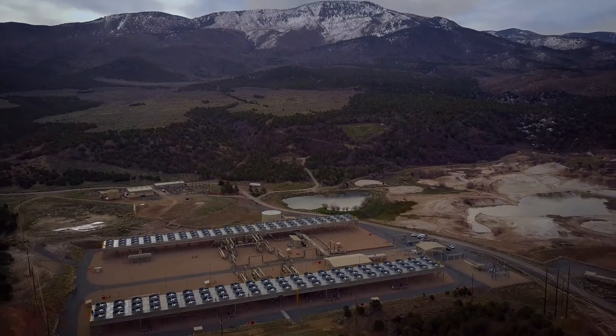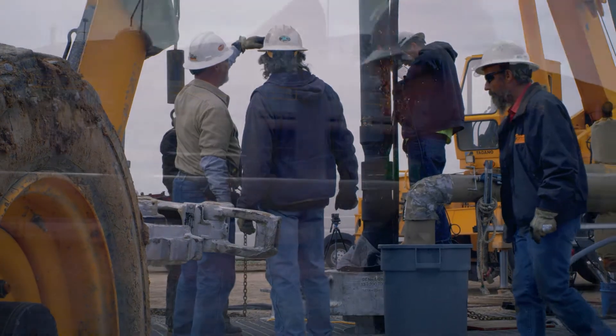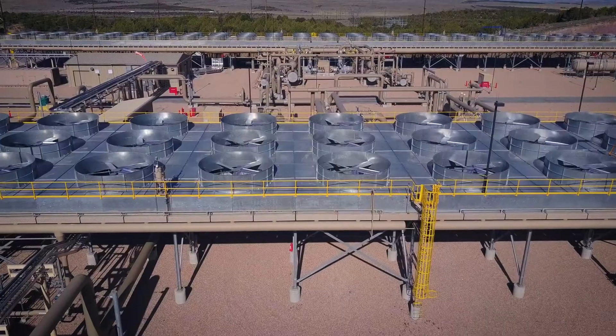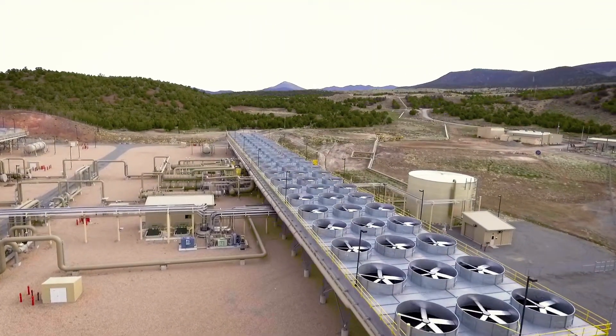That's my favorite part of this job — the fact that I'm able to dive so deep into that. We are at the Cofort Power Plant. It's the Enel Green Power Geothermal Power Plant in Sulphurdale, Utah. Here at Cofort, we use ORMAT energy converters, and those are the main heart of our process.